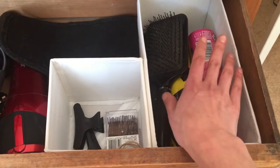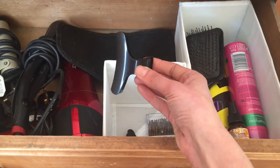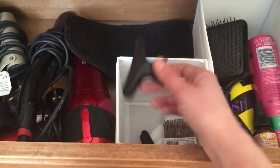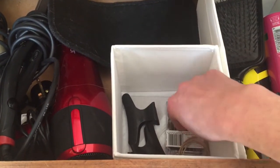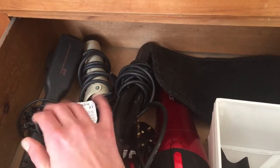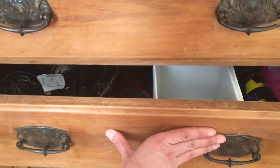I absolutely love this drawer — you can tell the furniture is very old. I have all my hair stuff here: brush, dry shampoo, and hairspray. This took forever to do — I had about 32 hair clips. I mean, I was the crazy clip lady! I also have a little container of bobby pins and about four elastics, because that's all you need. Then I have my hair straightener, my curling iron, and my hair dryer with a little mat. By the way, I had four hair straighteners and I've narrowed that down to two. Simple, functional, and it works for me.